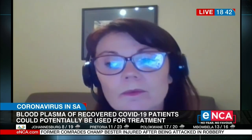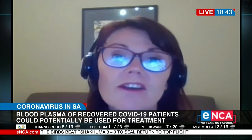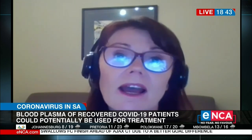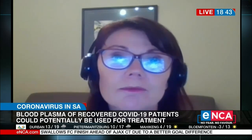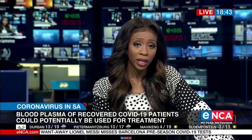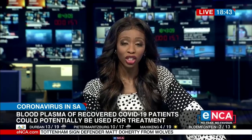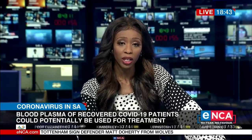And then when they enroll, we will do a number of tests. We have to test for the antibodies to make sure that the antibodies are there and that they're of a high enough titer to be able to be used in this potential treatment. The procedure itself and the treatment itself — is it invasive or how does it work? Is it painful? How do you ensure that that transition actually takes place with the patient?